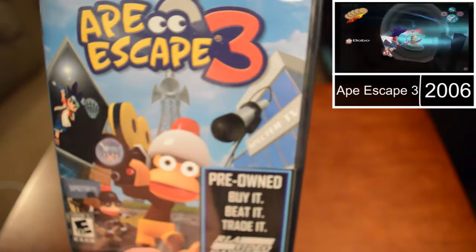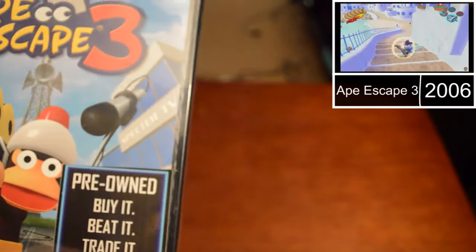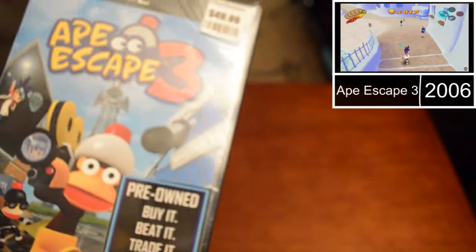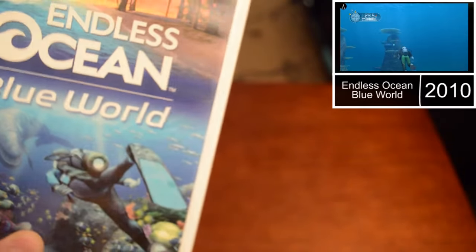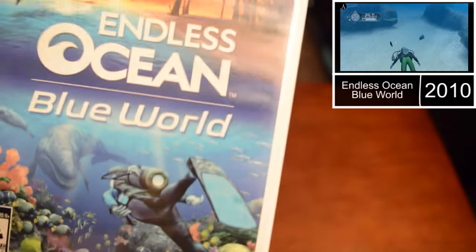I got Ape Escape 3 on PS2. Now I have the trilogy of Ape Escape games — the first one was on original PlayStation, and two and three were on PS2. There's one on PSP which I still need, but as far as the main trilogy I have all three now. Shout out to Delphic Knight from my server who donated a game to the collection from her personal collection — Endless Ocean: Blue World on the Wii. It is complete in box. There's a new Endless Ocean game coming out on Switch. She put many, many hours into this game, and I'm honored to have it in my collection. I'm hoping to play it on the channel at some point.